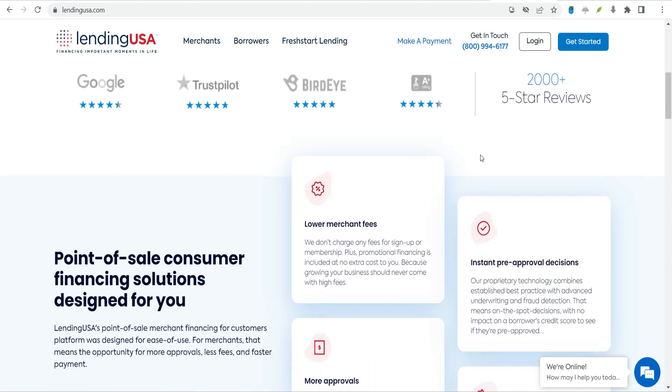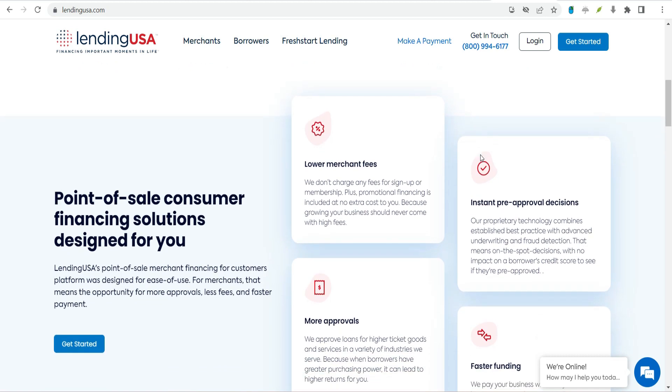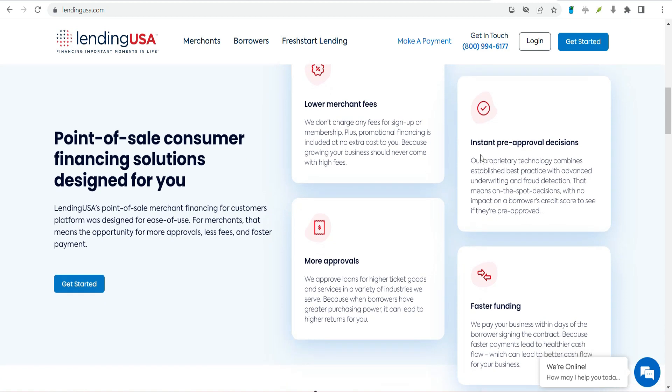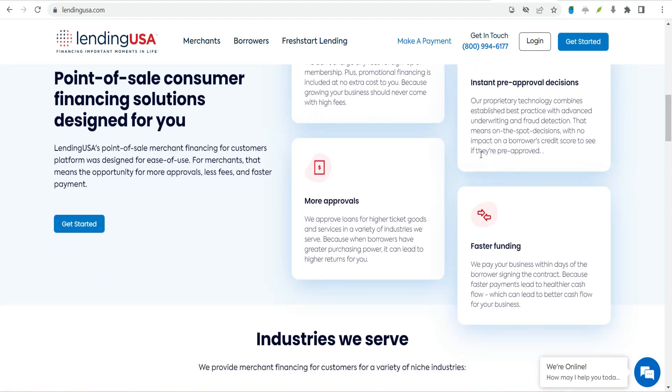Where does Lending USA operate? Lending USA operates in all states except Colorado, Connecticut, Iowa, Maryland, North Dakota, New Hampshire, Nevada, New York, Vermont, and West Virginia. It also doesn't lend in any U.S. territory.